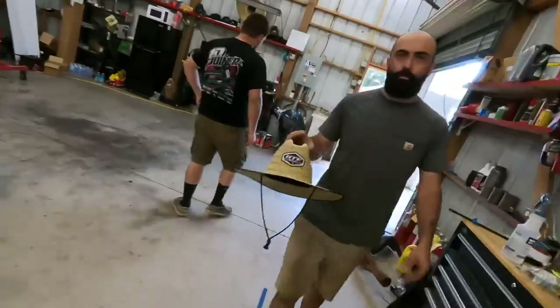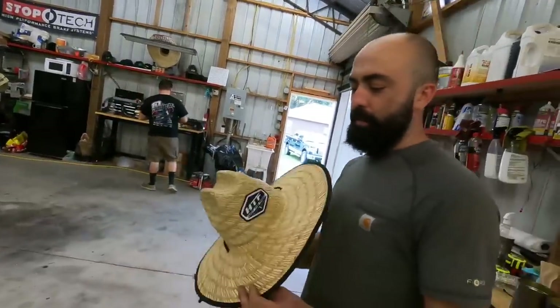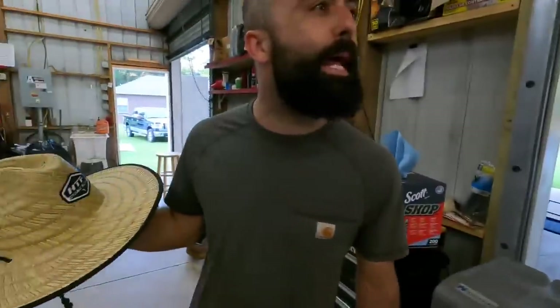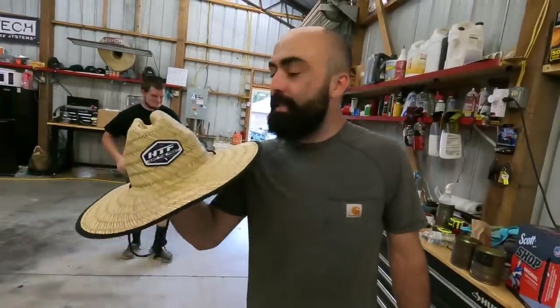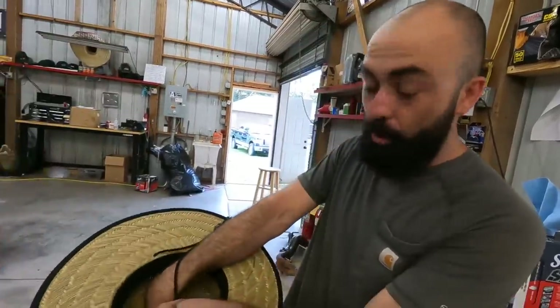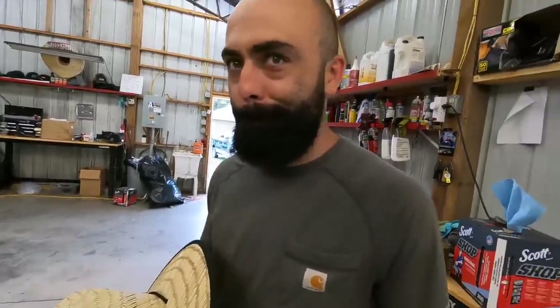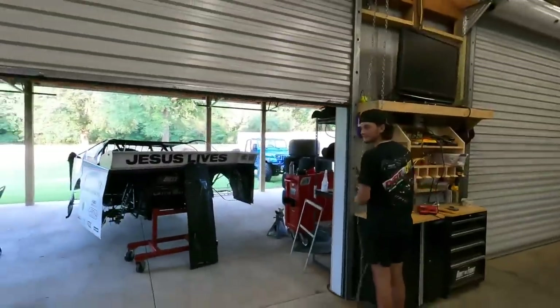Hey, that's my hat. You know what, this feels like a good time. Add hashtag — tell them, Jesse. Hey, you can get a hat just like this at htfmerch.com. Get it today. There are two sizes: small/medium or large/extra large. You big old head? Large/extra large. Not such a big old head? Small/medium. Hashtag ad — htfmerch.com. Good job. Okay, now you can shut the door.